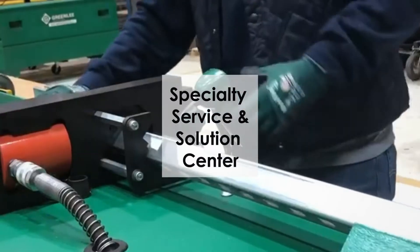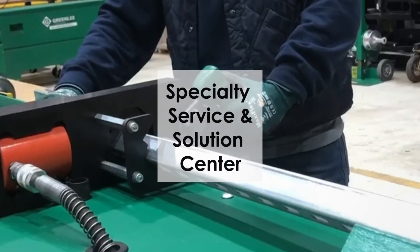Specialty Service and Solution Center, providing custom services to our customers.